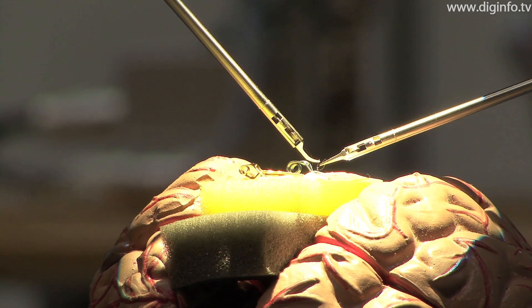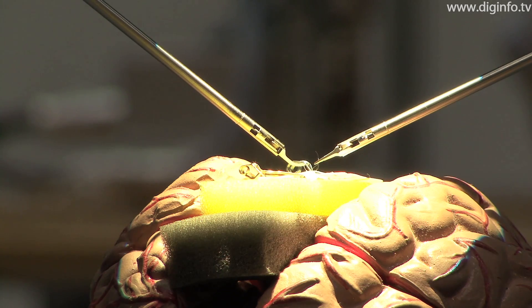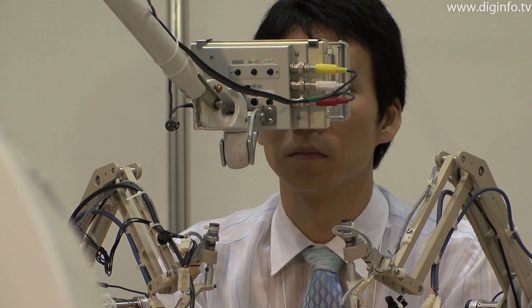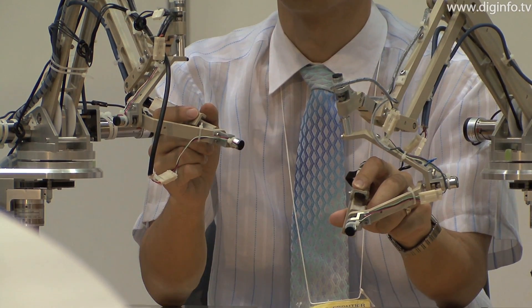Vascular bypass operations require micrometer precision. That makes them difficult, even for veteran surgeons. In this system, a slave manipulator is operated from a master manipulator using a robot to achieve high-precision surgery.